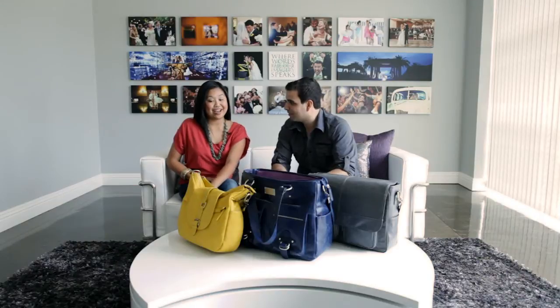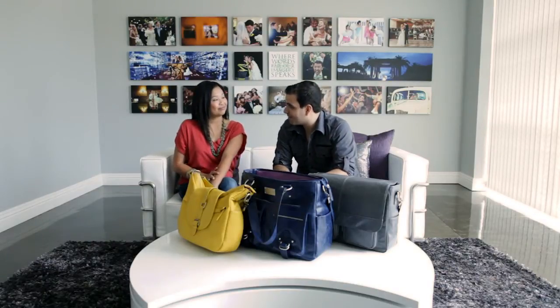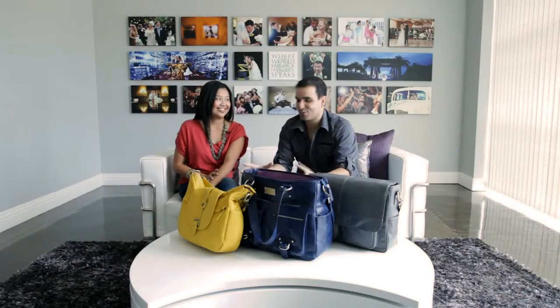Today we have something really special — the uber popular Kelly Moore bags. They are so hot right now that everyone either already has one, wants one, or is on a wait list for one. I didn't realize how popular they were until we got to WPPI and saw their huge booth, just chock full of girls buying stuff. So we said, okay, this is something we need to get our hands on for review.